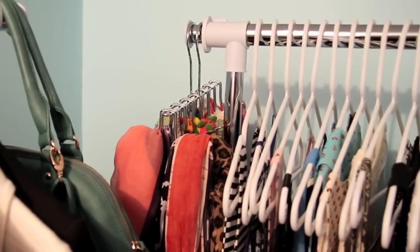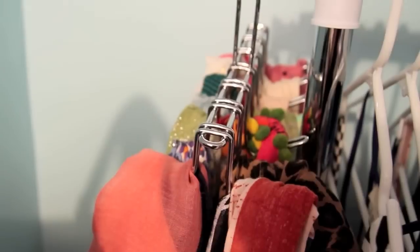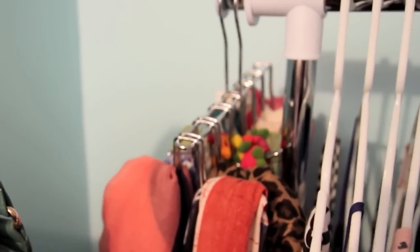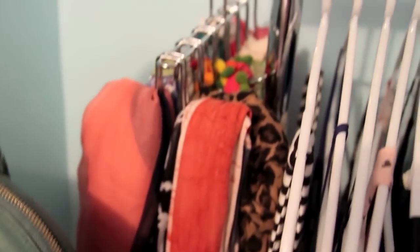Moving on to my second clothing rack. On the end I have this awesome hanger I use for my scarves — it has all these different little hooks, so it's perfect for scarves. I got this off Amazon for like $7 or $8, and if I can find it I'll link it down below. I just keep my scarves hanging off of that.